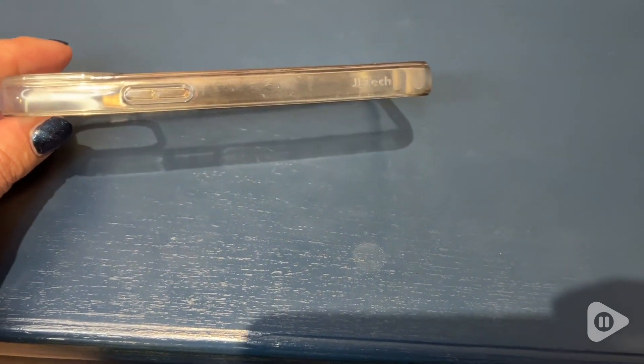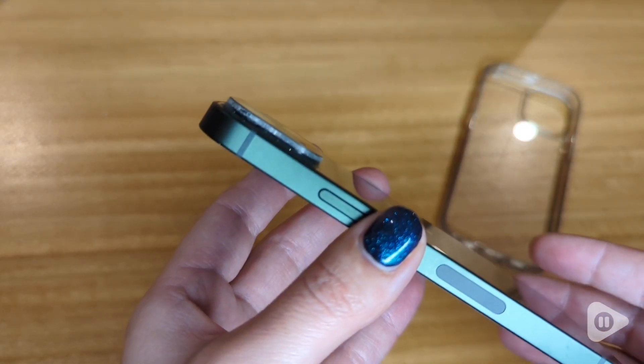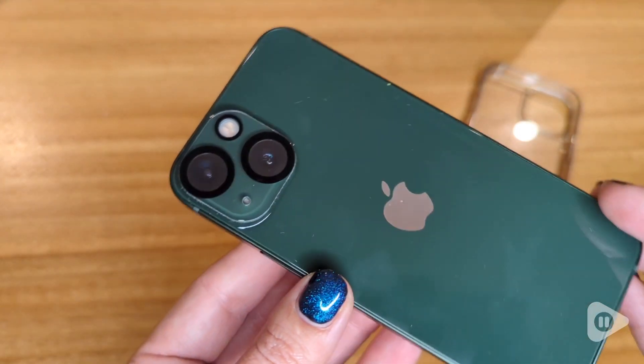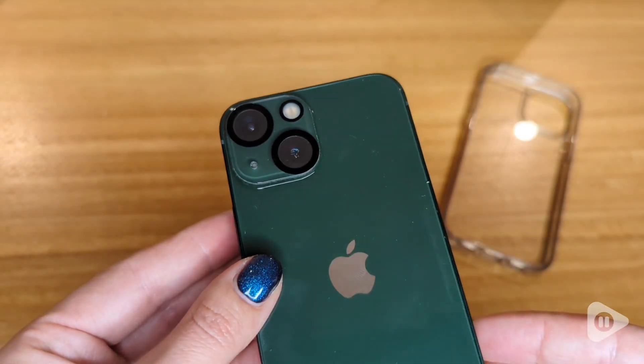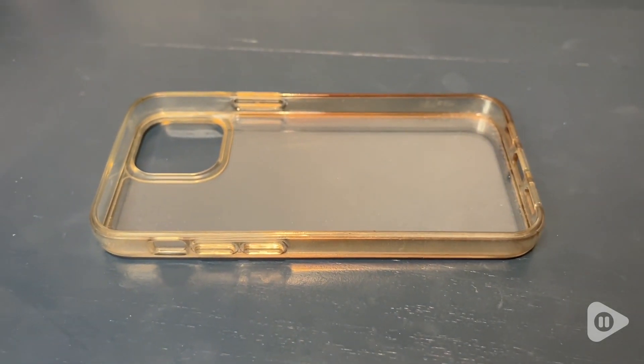That has been a really great feature and of course, actually my favorite feature is the cover for the camera. I wanted an excellent camera and this cover protects my camera, but it doesn't take anything away from the camera of the actual iPhone, so that's been wonderful for me.